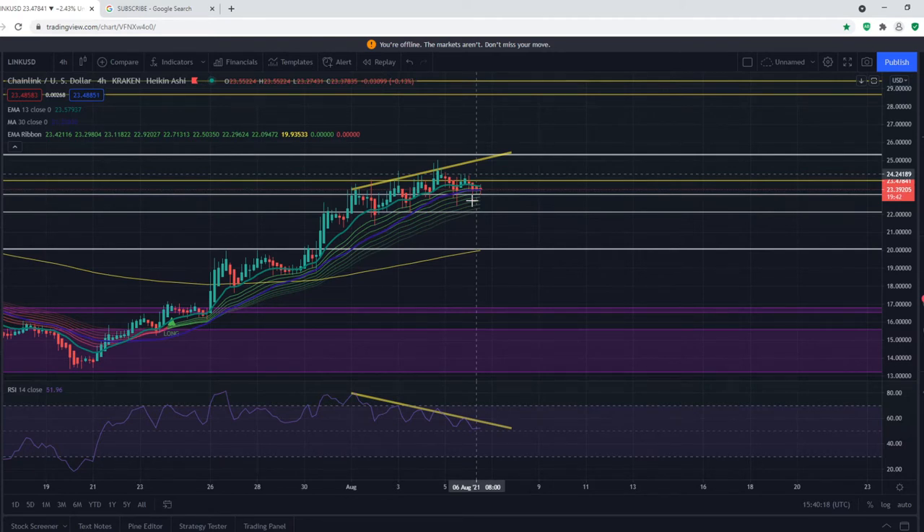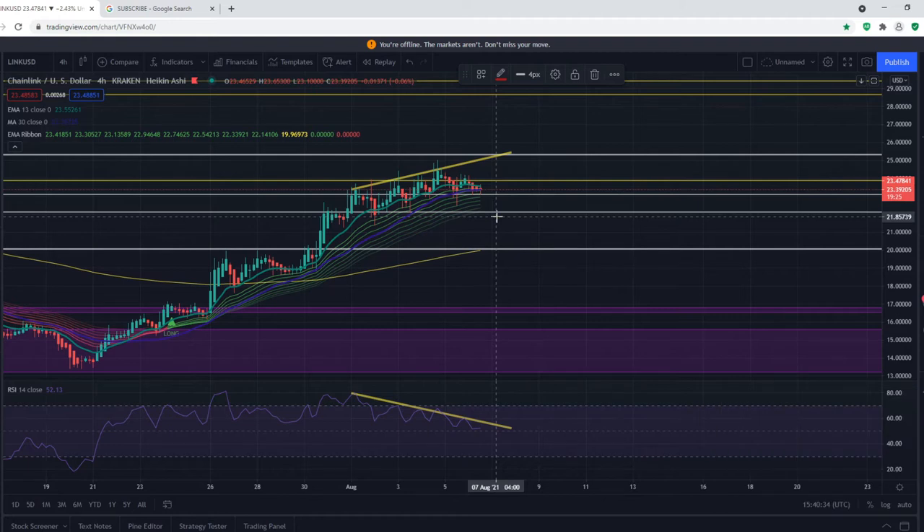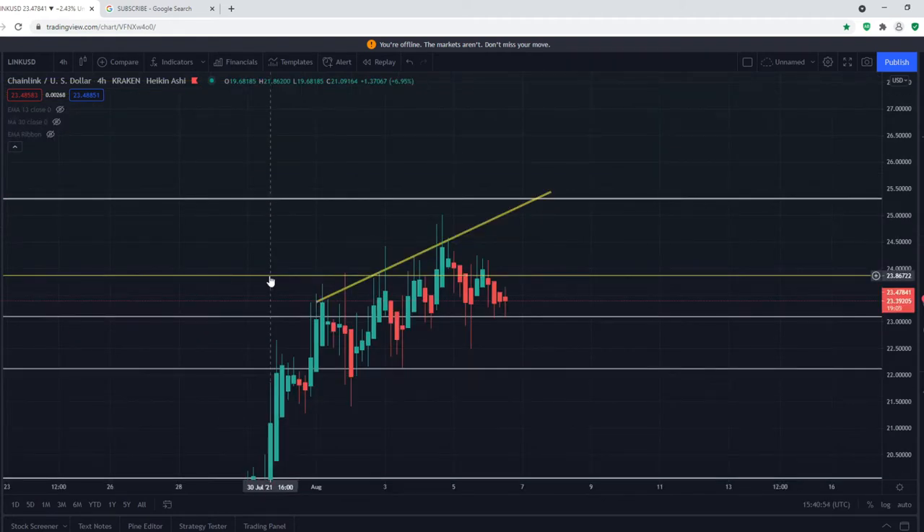While the new local tops for Chainlink are higher than the previous local tops, the RSI shows lower local tops — this is a bearish divergence on the RSI, signaling downward pressure. We may get a pullback potentially reaching $20 or $22. You can also see that we have been getting rejected by the yellow line, which is at $23.86, multiple times.